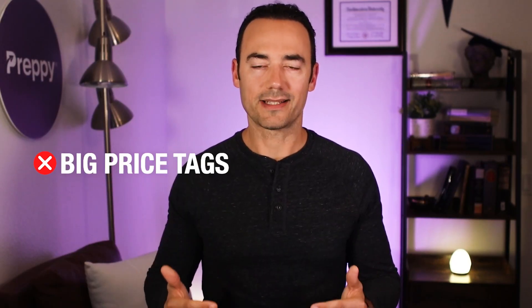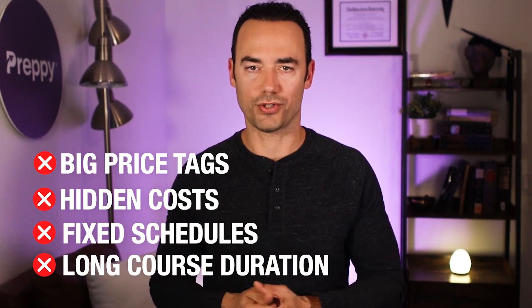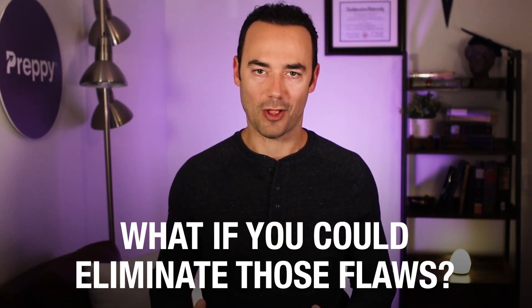So: big price tags, hidden costs, fixed schedules, and long course duration. Ask yourself, do you want this from your EKG tech training? You want something better, right? An affordable alternative that has all the perks. There's a revolutionary new way to get your EKG tech training. University programs are really good, but as we discussed, they come with these major flaws. What if you could eliminate those flaws?